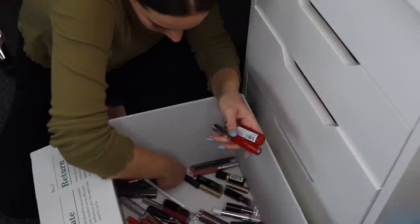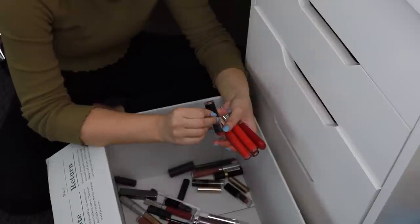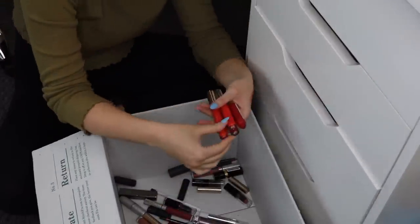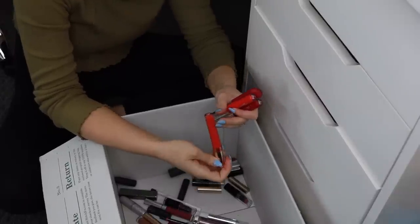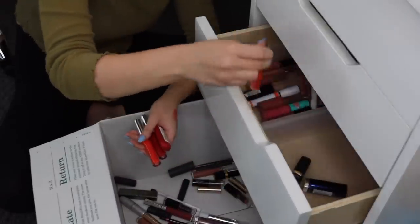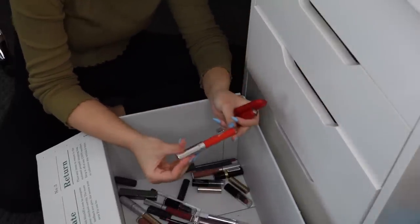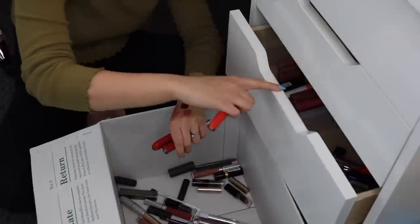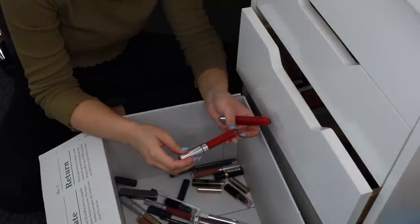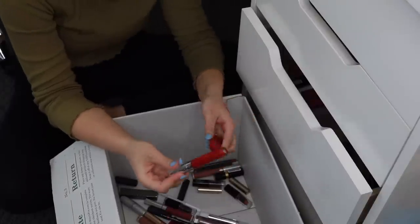I've got some red lipsticks to go through — I probably just have too many. Definitely keeping my Wet n Wild Stoplight Red — it's a classic, beautiful, like a couple of dollars, I love it. ColourPop Ultra Satin Lip in Rev from the Kathleen Lights trio — I love it, I'm keeping it. Also keeping ColourPop Ultra Blotted Lip in Ocean Avenue — going to be really pretty for summer, kind of sheer but still matte. And ColourPop Ultra Satin Lip in Ambush — classic christmassy red, definitely keeping that.